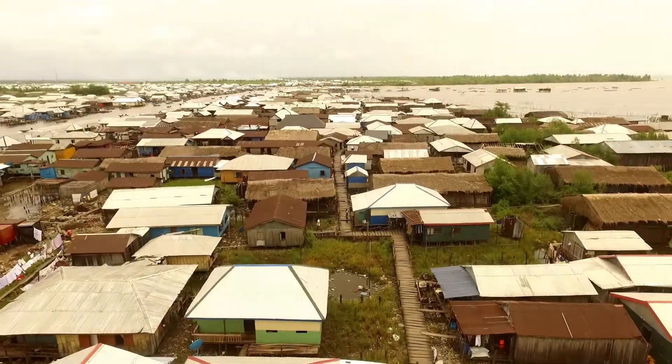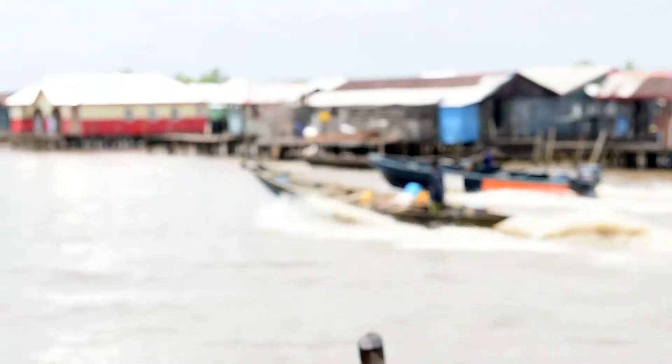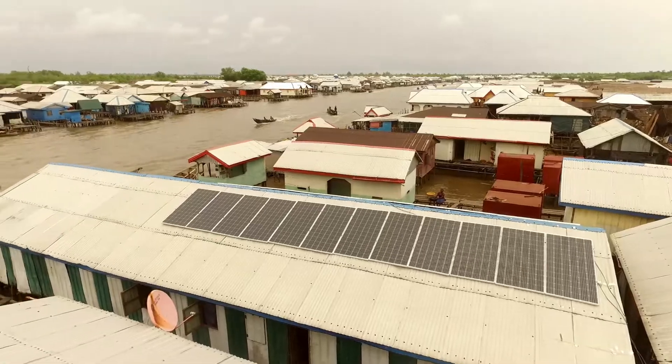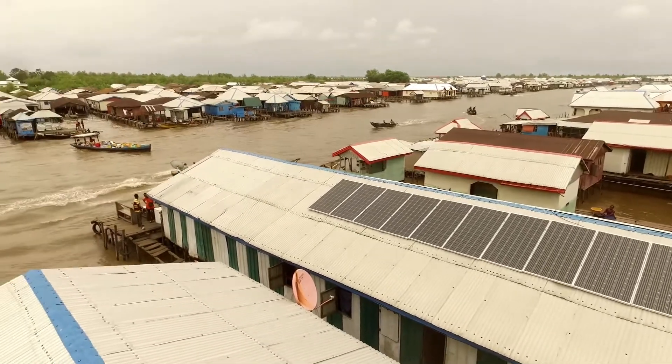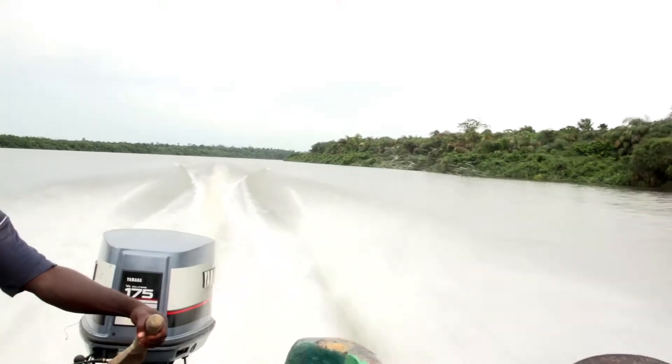Bagheera, a coastal community located along a stretch of coastal settlement across the Apostle Canal in the Eladje local government area of Ondo State, like many other last mile communities, lacks access to electricity due to its far reach in the coastal waters.